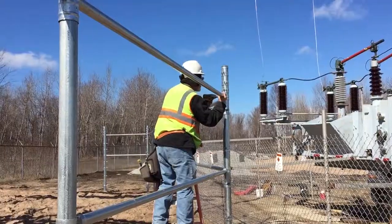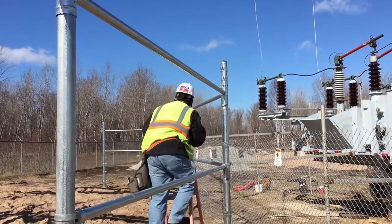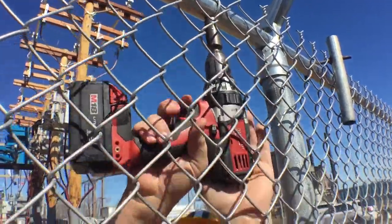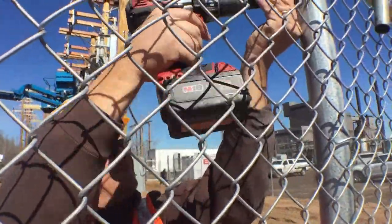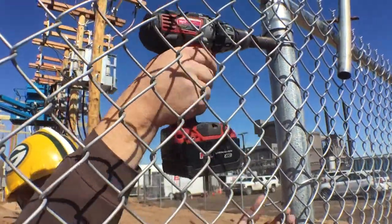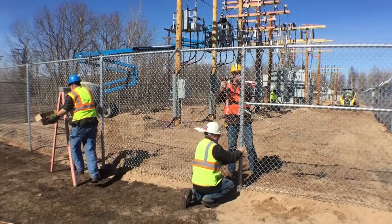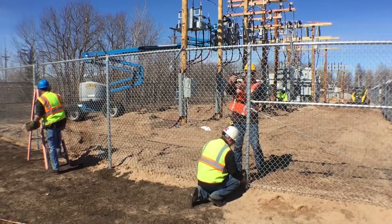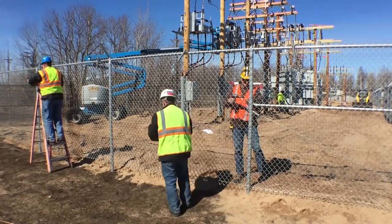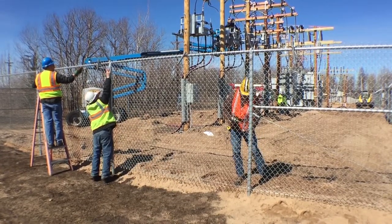They're trying to turn this power on by Thursday, so we have to have this fence up. The ground's still frozen and we're driving these other posts in, but we have to get this thing finished by Thursday so they can turn the power on. There's a big substation in here now with a lot of electricity, and we've got to keep it safe from anybody walking by. Our objective today is to get all the posts in and the fabric up so we can be done by Thursday morning.